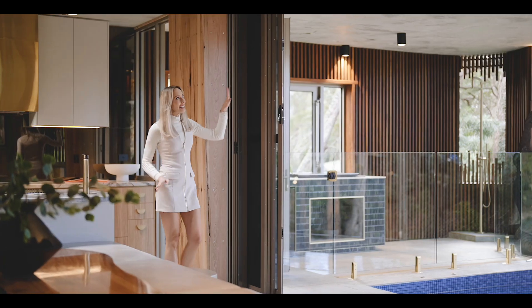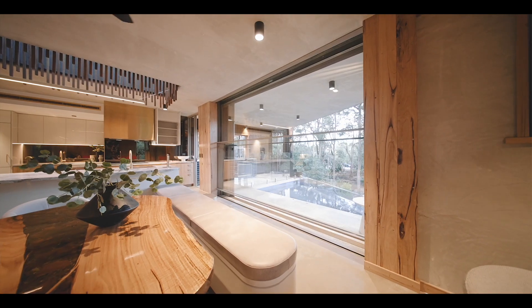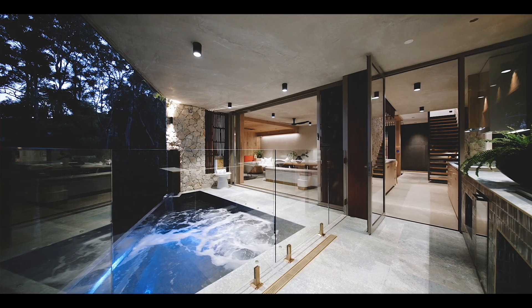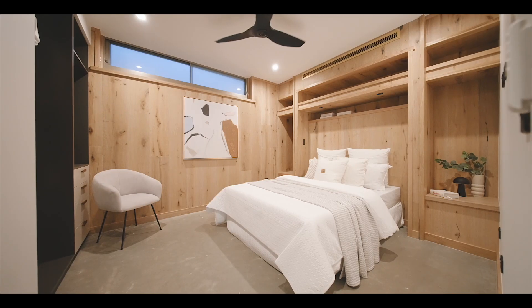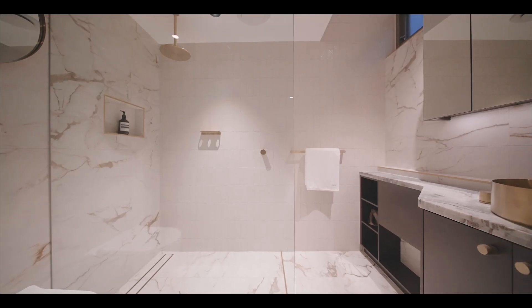An incredible guillotine window opens out to this alfresco entertaining terrace, complete with a built-in barbecue, plunge pool and outdoor shower. Two bedrooms are also on this level, along with an en-suite, powder room and separate bathroom.